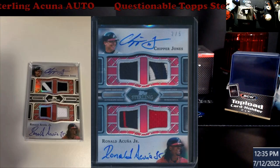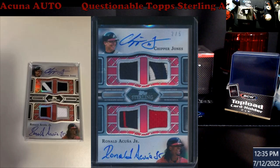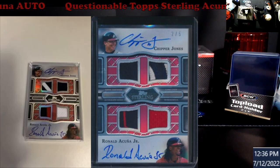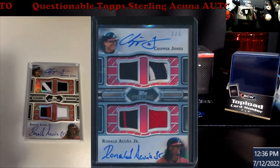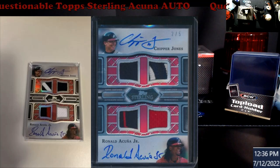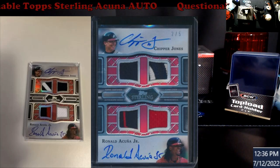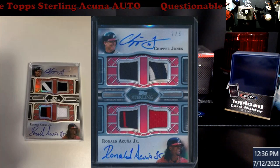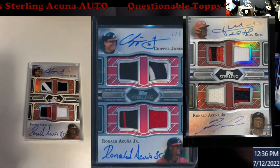This is out of Sterling this year. You can see the two autos — to me even the R looks different in both of these. I don't think I've ever seen 'Junior' written on one of his autos before, just given the way he typically writes. I've never seen anything with 'Junior' on it. I thought, well, maybe he signed everything like that in Sterling this year. There's him and Soto on the same card.